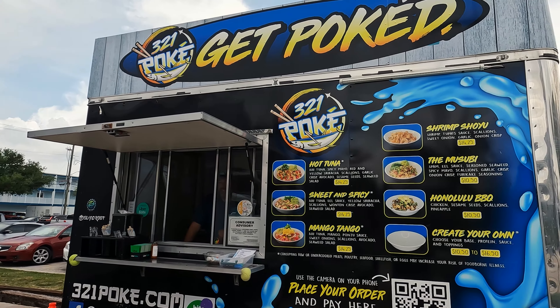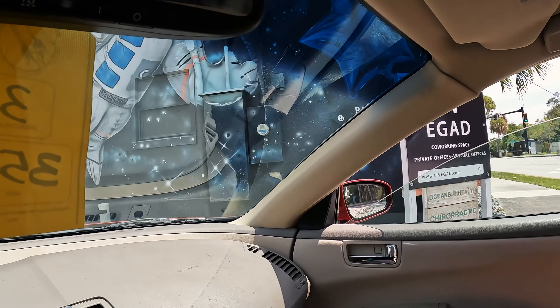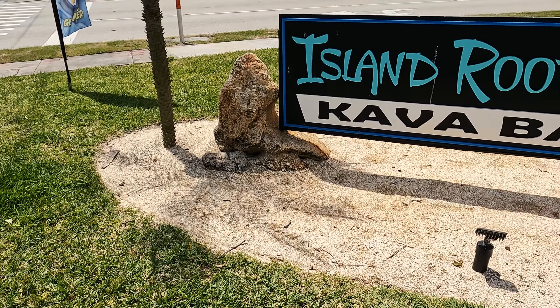3-2-1 Poke is a food truck located on the corner of O Galley eastbound and Highland Avenue. It's right outside of the Island Route Cava Bar, which is also a favorite of ours, so we usually sit there while we eat.